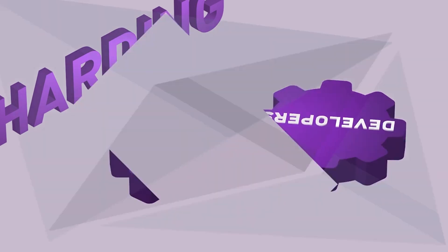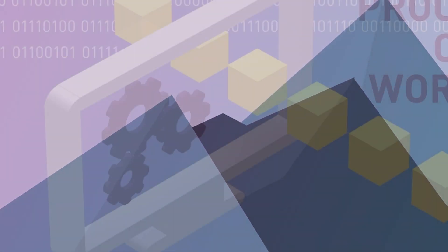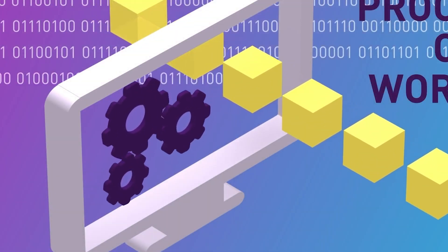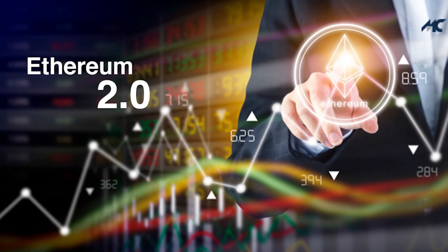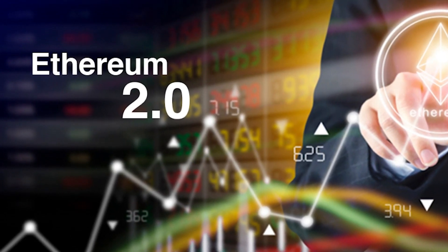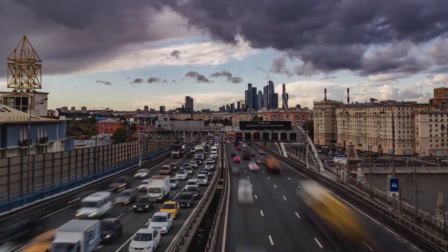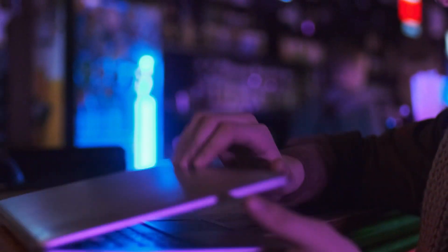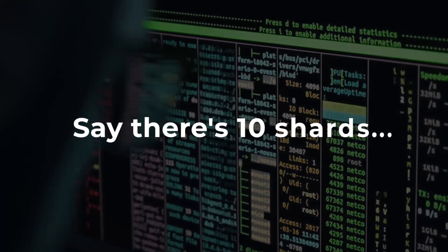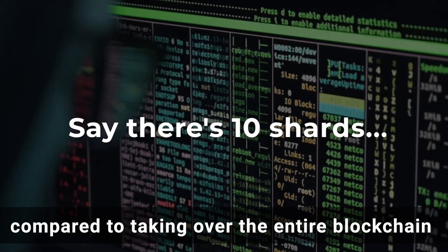As more shards are introduced on the blockchain, more users can be accommodated without affecting speed or driving up gas prices due to low congestion. As more people use a blockchain, they compete to fill up blocks, which drives fees higher — this is exactly what's happening on Ethereum, with some transactions costing hundreds of dollars. While Ethereum will address this with its 2.0 update, the downside of sharding is that shards can be a security risk, as a bad actor could take over a shard and wreak havoc on the entire chain.